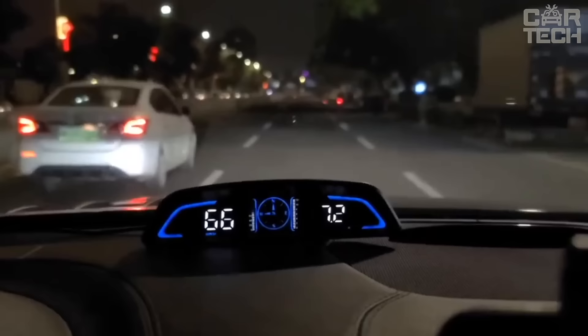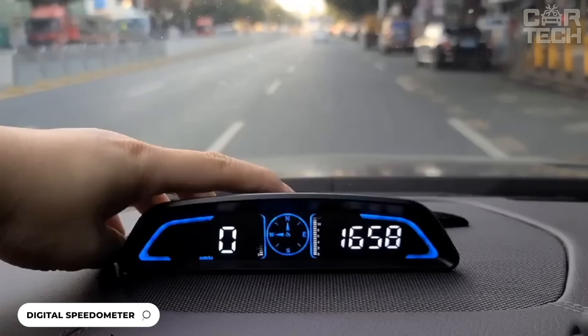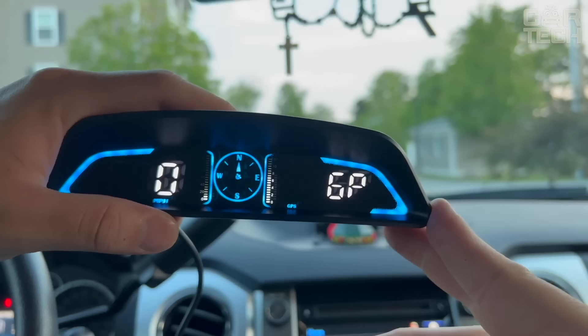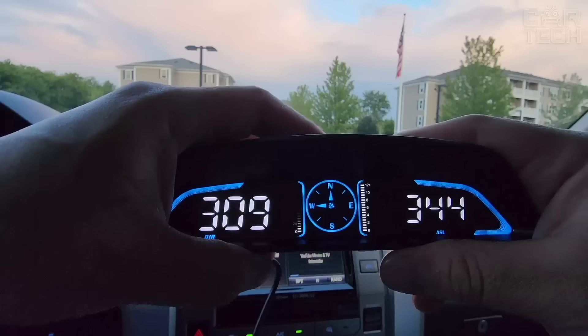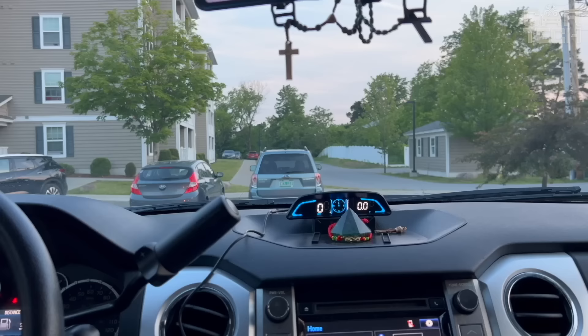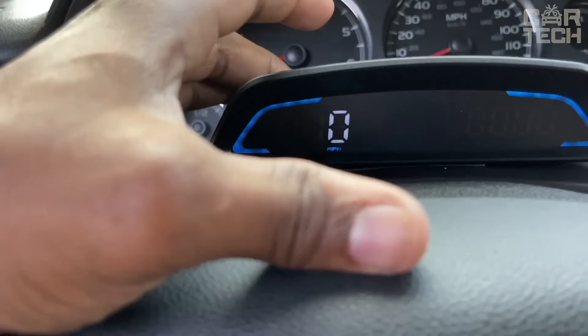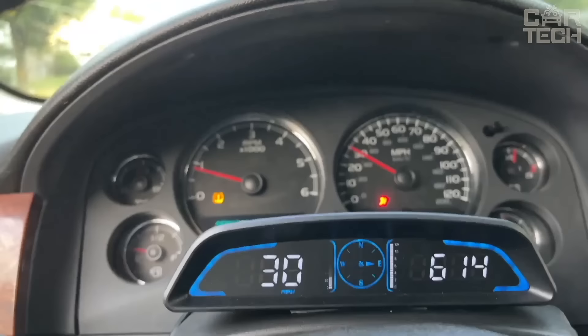The GPS speedometer has a large 5.5-inch screen that displays speed, travel time, mileage, direction and more right on the windshield. It provides useful features including speed and driver fatigue alerts to help you drive safely. The display automatically adjusts brightness for day or night driving. It utilizes advanced technology such as dual-core processing for smooth and fast data updates. Operation is simple with a single button — just press to switch between different data display modes or access the settings menu.